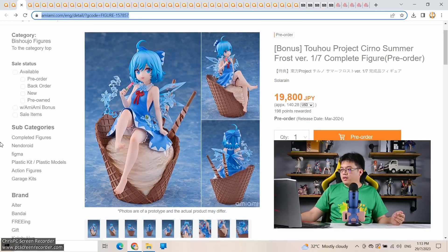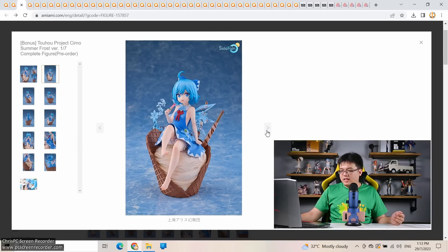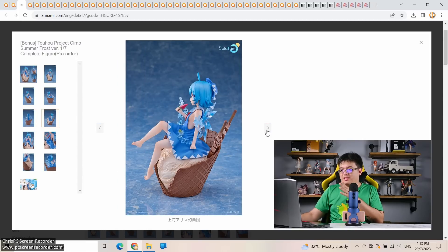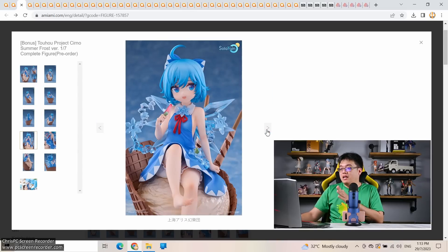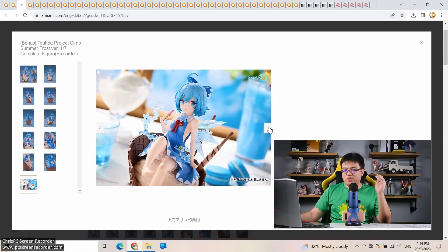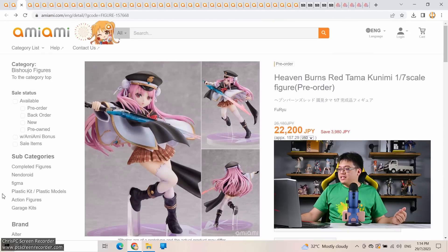Up next, a really nice one from Touhou Project: Cirno Summer Frost version by Solar Range at 1/7 scale, almost 20,000 yen, coming March 2024. Personally I'm not sure I'd want a Touhou character sitting on a desert base — feels like a mismatch in theme. I'd still prefer a classic Japanese theme base. But this is still a nice figure for under 20,000 yen, and for Touhou fans I have no trouble recommending it. Solar Range is related to Good Smile in some way.